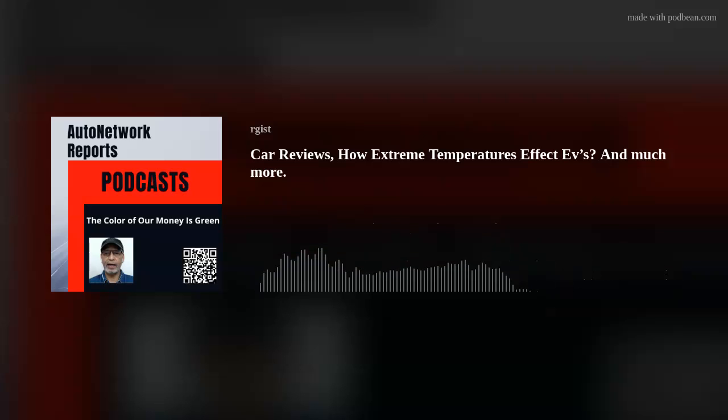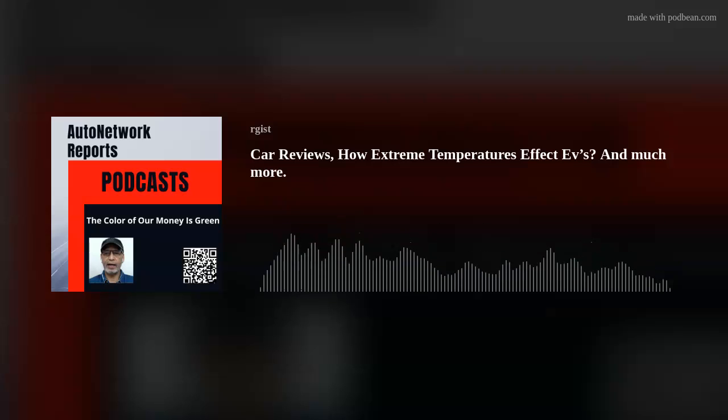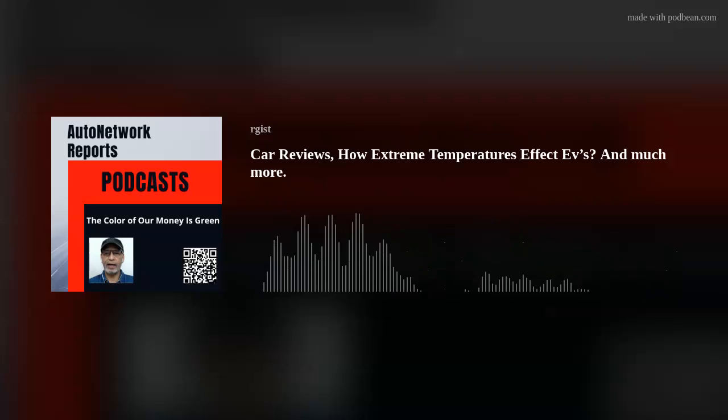Thank you for joining Auto Network Reports. I'm your host Roosevelt, and that's a 2022 Corvette Stingray Coupe — 6.2 liter V8 engine, 490 horsepower, 470 pounds-feet of torque.